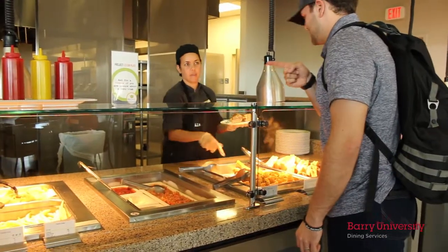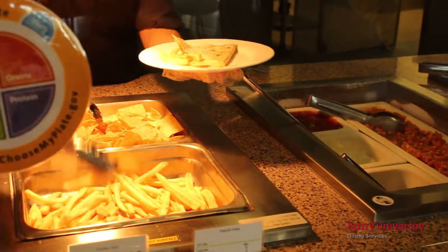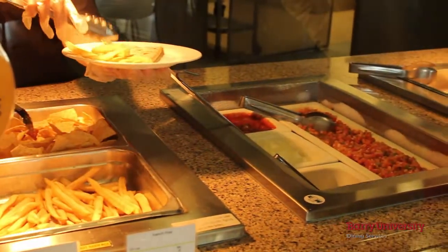Roselle has it all. In here you will find featured menus from around the globe, and may even be surprised with events purely to add excitement to the dining experience.